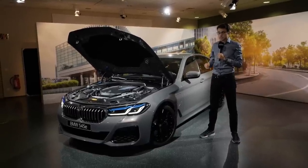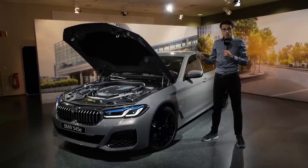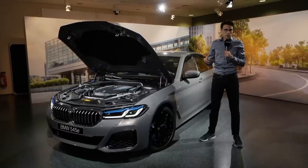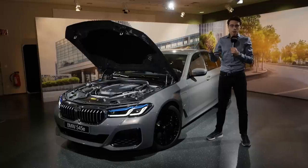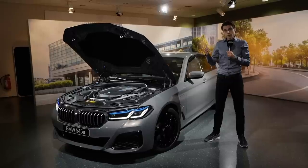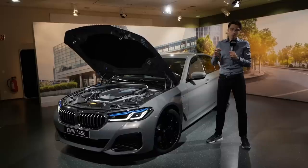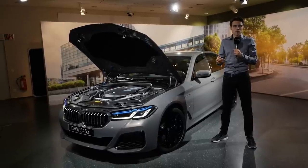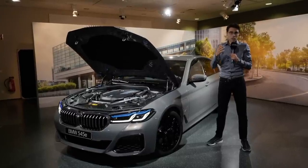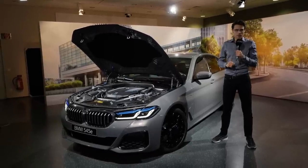Which engine to pick? The new plug-in hybrids are really interesting, especially the six-cylinder. If governmental subsidies or taxation benefits apply, that helps. Otherwise, the 530d six-cylinder diesel with 286 horsepower or the 540i six-cylinder petrol with 333 horsepower are both really great engines. These would be the engines to go for from a pure combustion engine point of view. For a budget option, the entry four-cylinder is available.